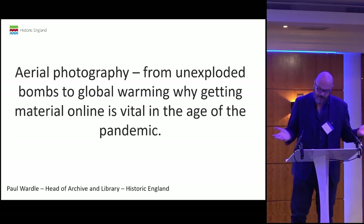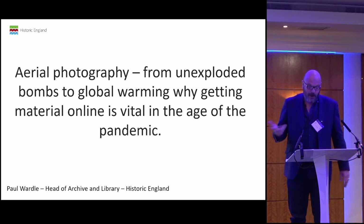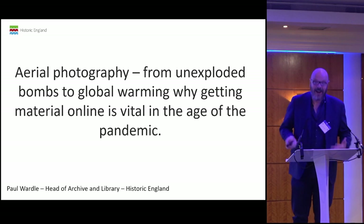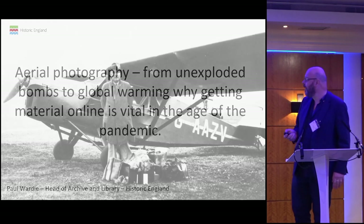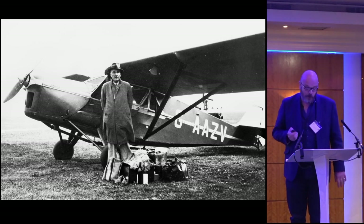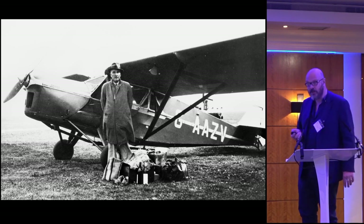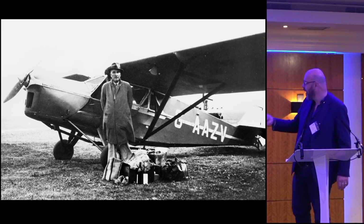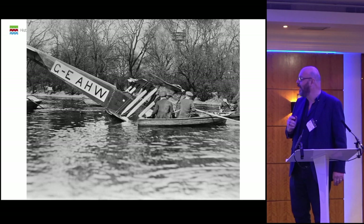Historic England Archive are the proud guardians of about 4 million aerial photographs taken by various predecessor organisations — the RAF and other commercial bodies who were engaged in the perilous and sometimes profitable photography from the air. This is one of the pilots, who took a spare pair of brogues and two bottles of wine wherever he flew, just in case he crashed.